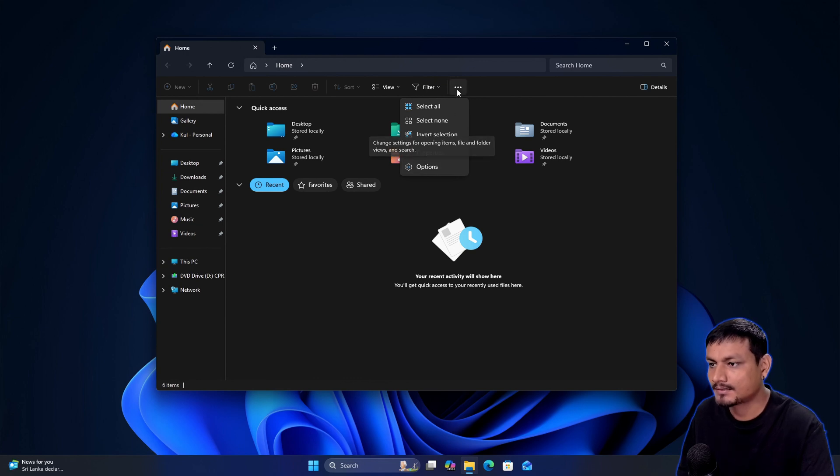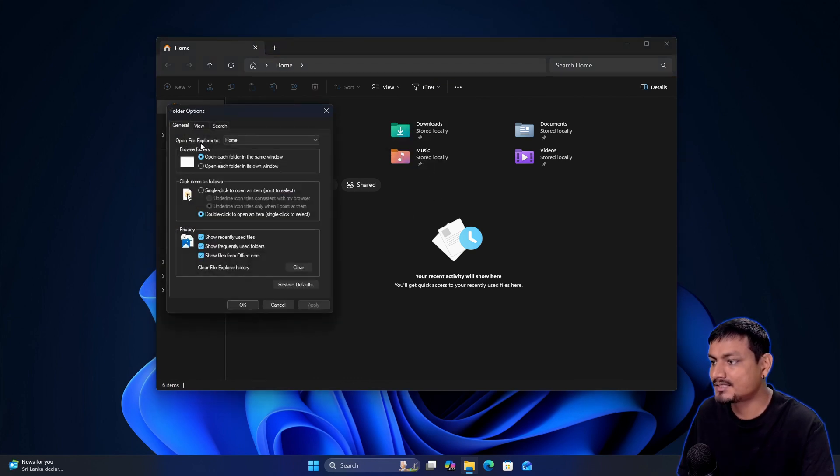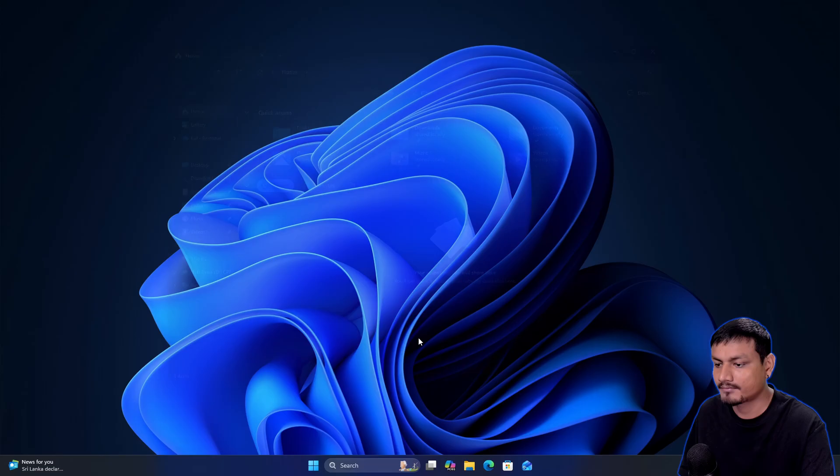To fix that, go to the three-dot menu, then Options, and change 'Open File Explorer to' from 'Home' to 'This PC.' Hit Apply and OK. Now if we close it and open it again — yeah, it's a lot faster.